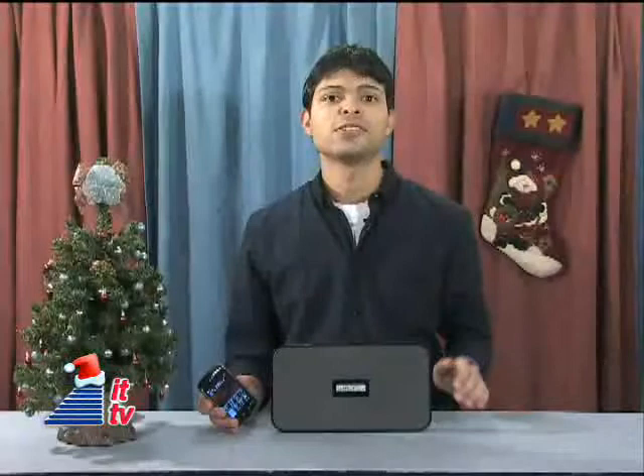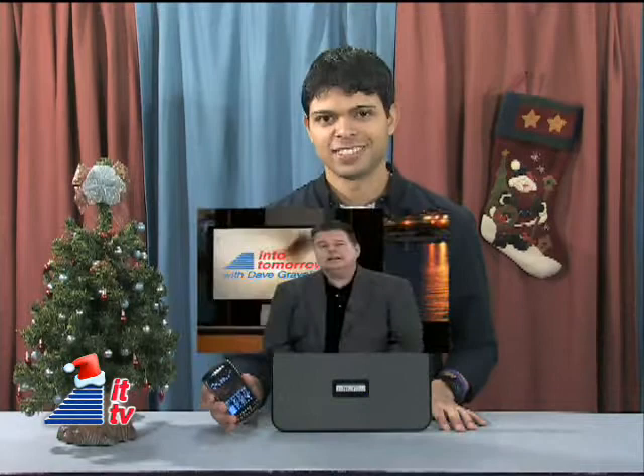We'll link you to their website for more info at Graveline.com. Here's Dave. Thanks, Rob. Hopefully they'll improve the sound quality a bit, but it is pretty.